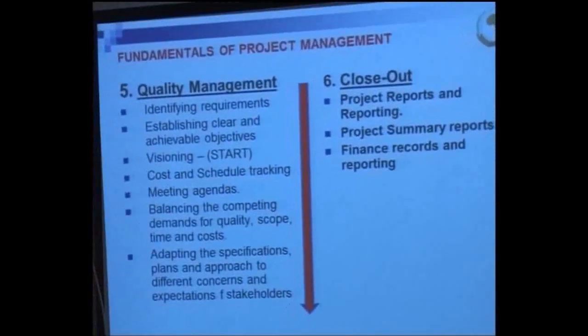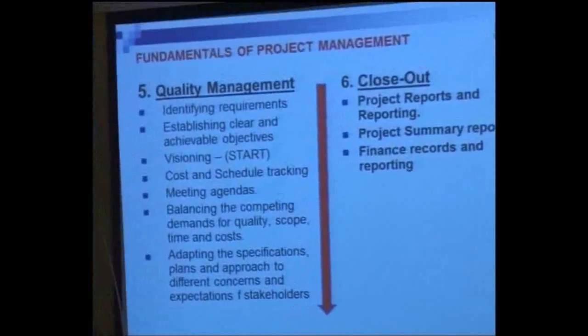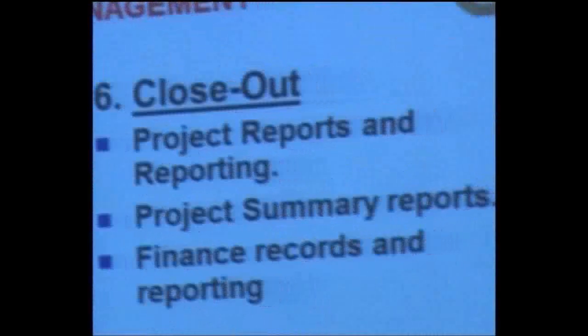And lastly, the closeout. This last one is a very tricky one, which I believe that many of us do not take note of.